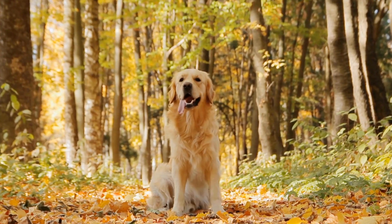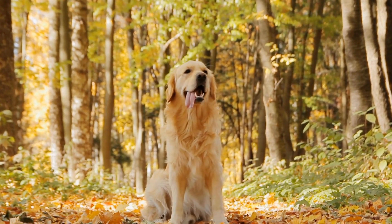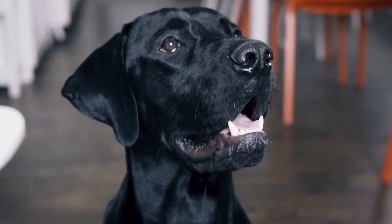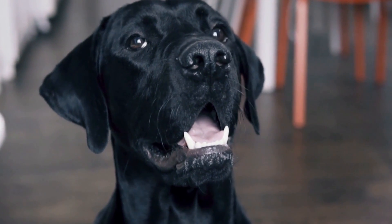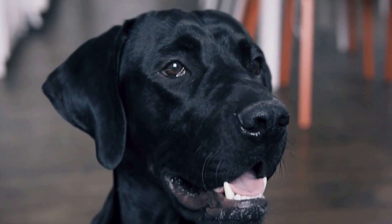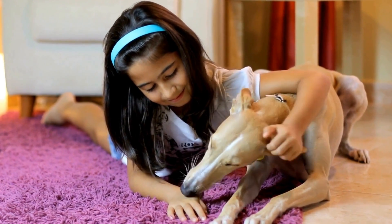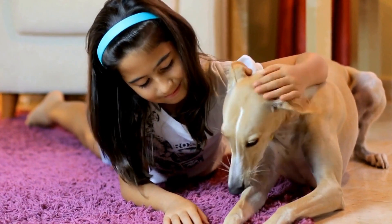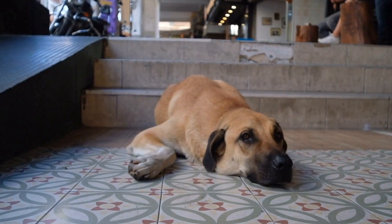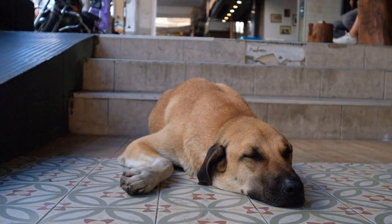Fourth, in some cases dietary changes can help improve your dog's skin condition. Consult with a veterinarian to determine if a specialized diet or supplements are necessary to support your dog's skin health. Fifth, regularly visit your veterinarian for follow-up care and monitoring of your dog's skin condition. This will ensure that any ongoing issues are addressed promptly and the necessary treatment adjustments are made.